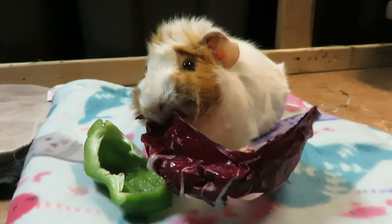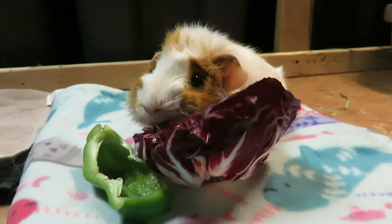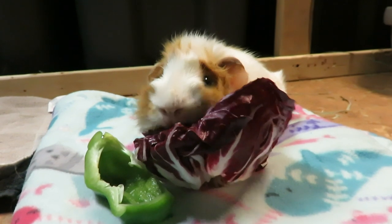So she is on Metacam, which is an anti-inflammatory and a pain med. She is also on antibiotics in case she has a bladder infection or UTI, because stones do scrape up the bladder walls and scrape up her urethra, so bacteria could get in.